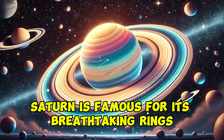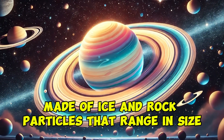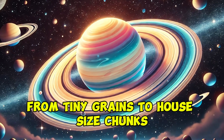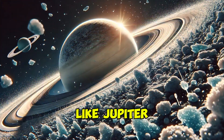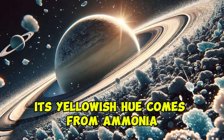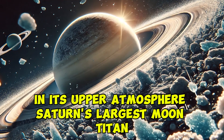Saturn is famous for its breathtaking rings, made of ice and rock particles that range in size from tiny grains to house-sized chunks. Like Jupiter, Saturn is a gas giant with no solid surface. Its yellowish hue comes from ammonia in its upper atmosphere.